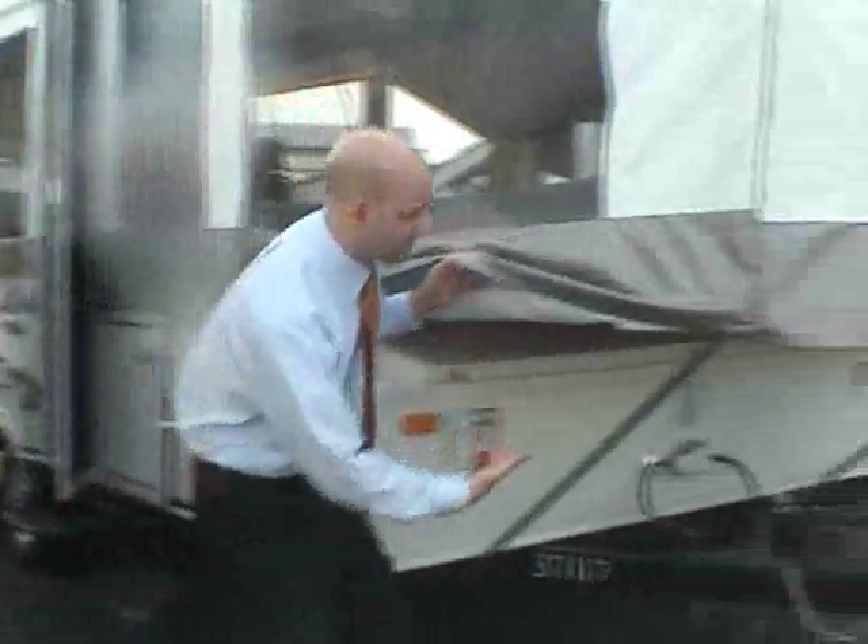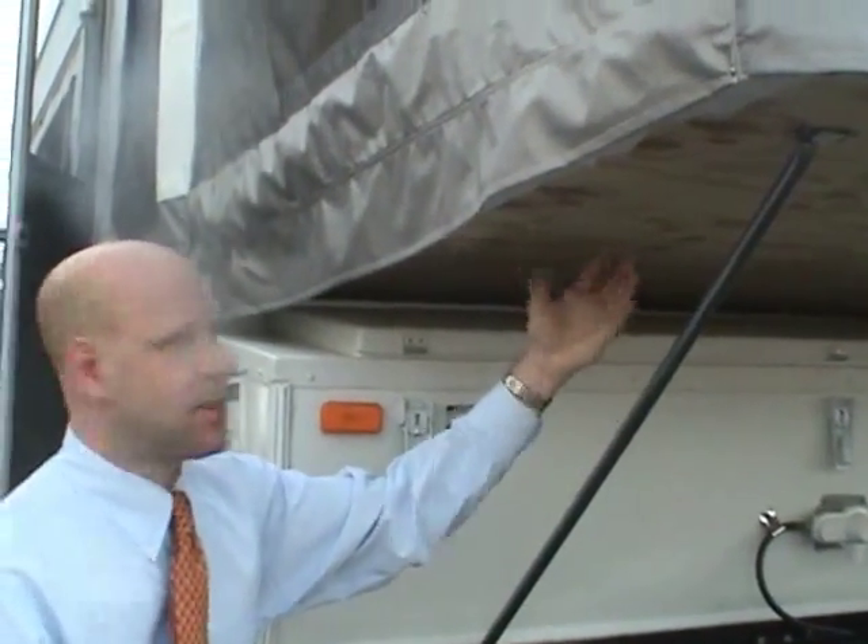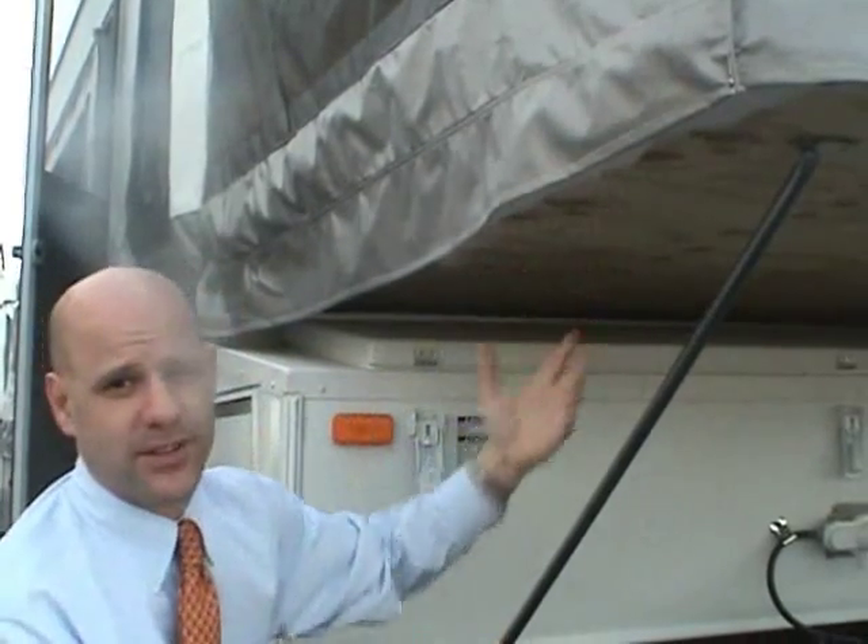If you get a shot underneath here — this is a really big deal. A lot of other pop-ups out there have particle board, chipboard — sawdust glued together. The Palomino uses plywood, which is actually more durable.